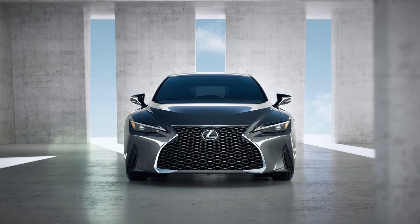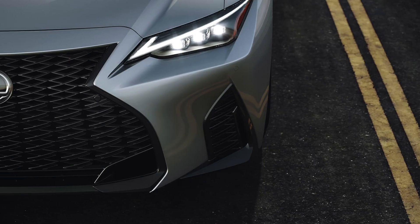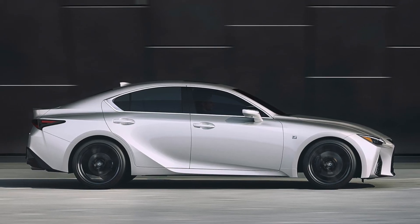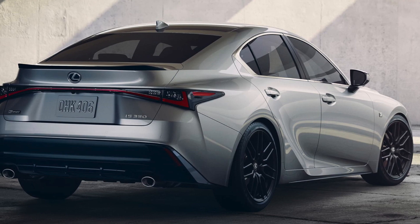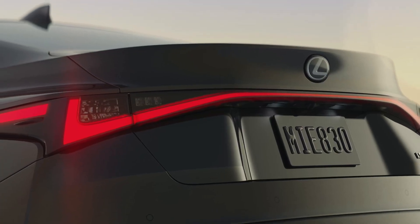The new IS is athletically styled and bolder than ever before. The front end has been redesigned with a new, bolder Lexus signature spindle grille and muscular side locker panels. On the tail end of the IS, it's been redesigned as well with a beautiful light bar that extends from the left side to the right side of the vehicle.